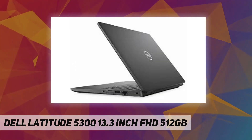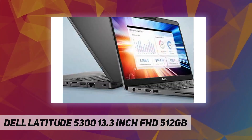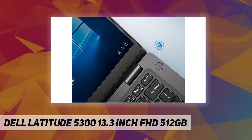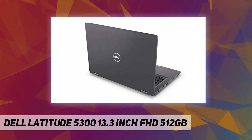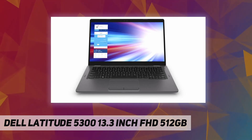512 GB M.2 PCIe NVMe Class 35 solid state drive, 16 GB RAM, backlit keyboard and palm rest with fingerprint reader. Intel dual-band wireless AC 9560, Bluetooth 5.0, Windows 10 Pro 64-bit.